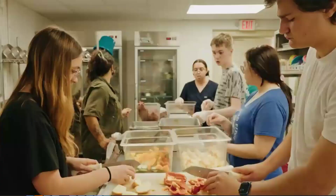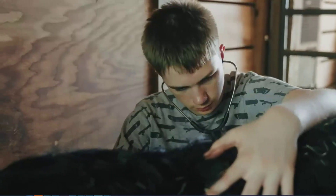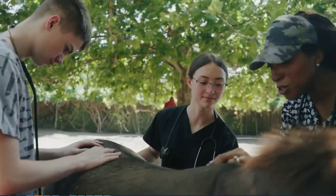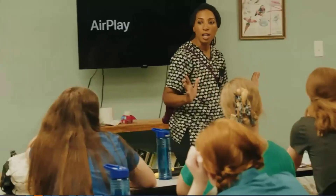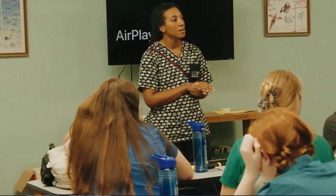For high school students or even at the collegiate level, it's super important to have programs like this. The exposure that they get, they would not be able to get anywhere else. Even if they were volunteering at a zoo, they would not get this behind-the-scenes experience. In the veterinarian field, you're always learning the medicine. I definitely want to be a vet when I grow up. I'm not sure what exactly I want to do in that field, but definitely veterinary medicine.